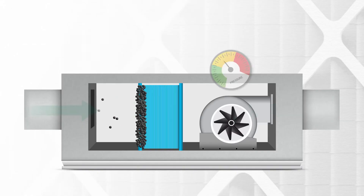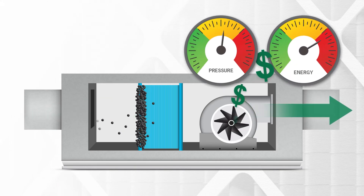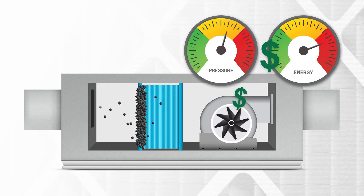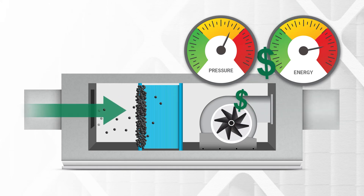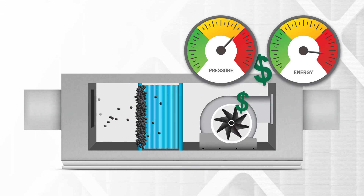Dan, earlier you said the Absolute VG is lighter but stronger, less expensive to purchase but less expensive to operate. Can you explain that? All filters have resistance to airflow that the fan must overcome to push air through the filter. The energy cost to do this is typically 70% of the total cost of an air filtration program. The filter itself is usually only 15%.